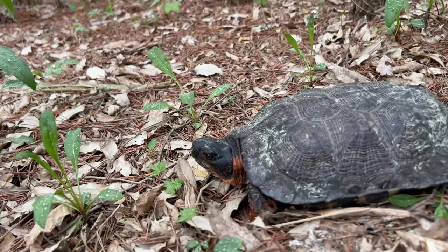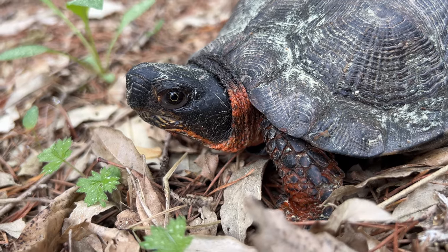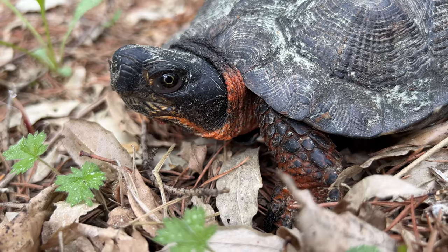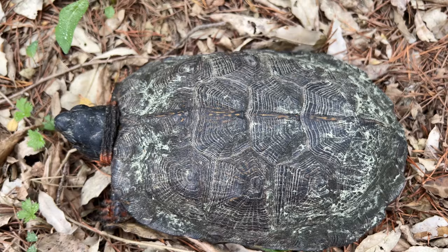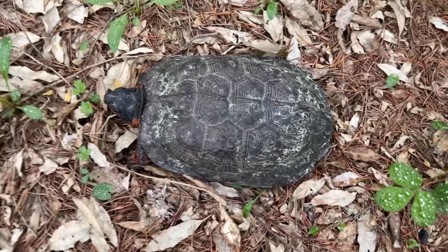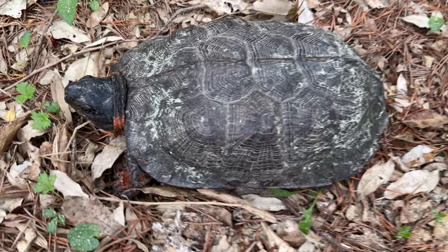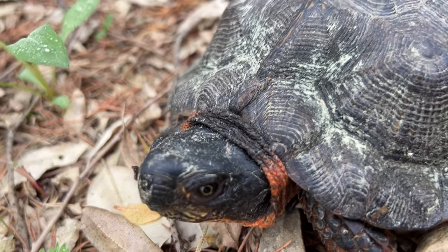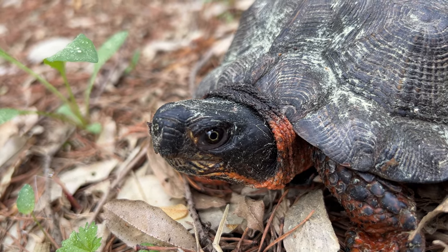The second wood turtle of the video - he's chilling pretty far from the water source around here. I honestly didn't think I would find them this far out, but extremely cool. Looks like he's been walking around this area for quite some time because he has all the dust from the pine trees all over him - so do I, it's covering my backpack and everything. Wood turtles are so cool.